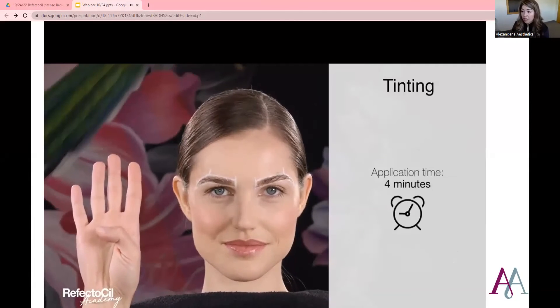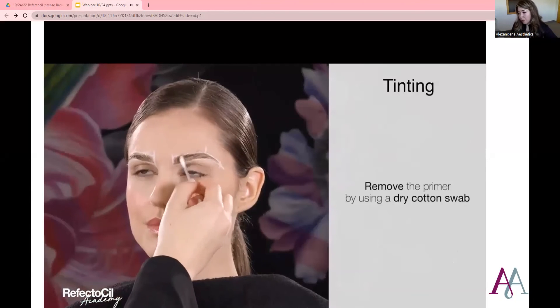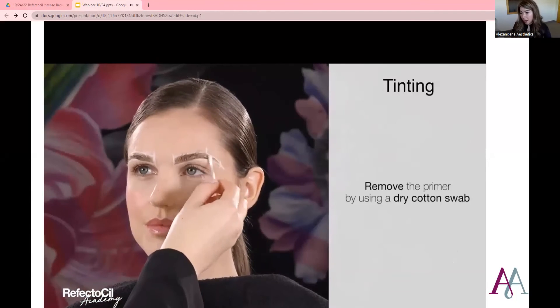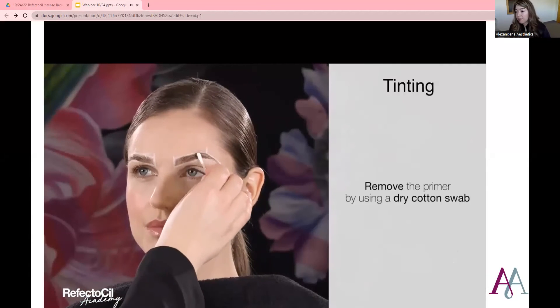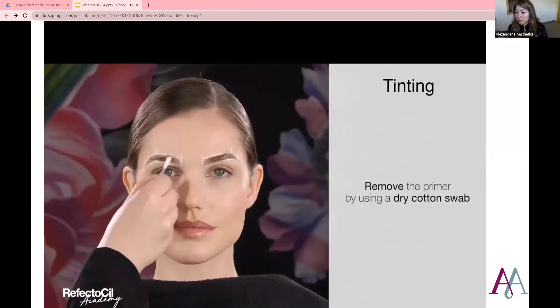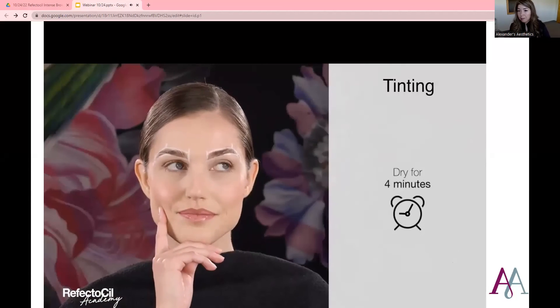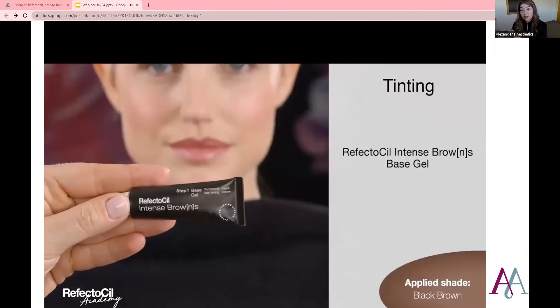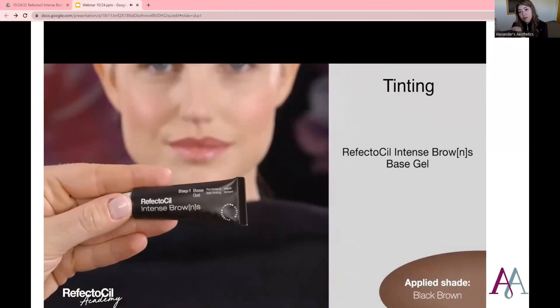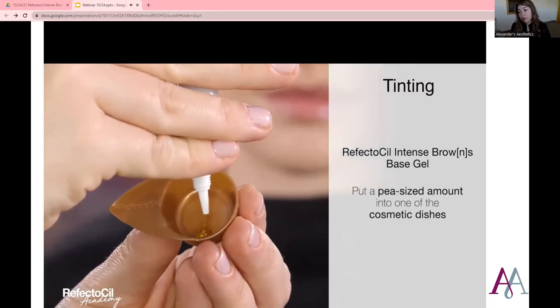You really want to get the primer in there — brush it in and get it behind the lashes and on the skin. Then you leave this product on for four minutes. You remove the primer using a dry cotton swab — that's an important step, it has to be dry. You want to allow a dry time after that four minutes for another four minutes. They said you can use a fan to help make sure all the product is dry, which I would recommend.